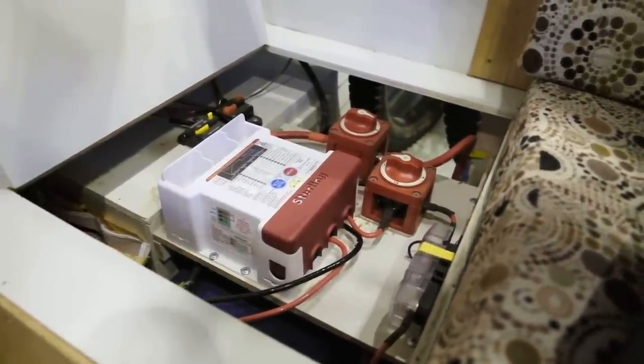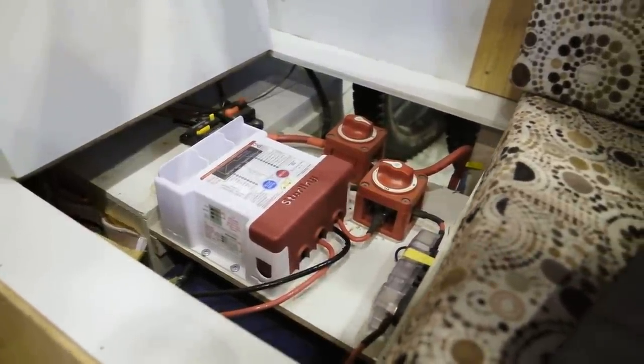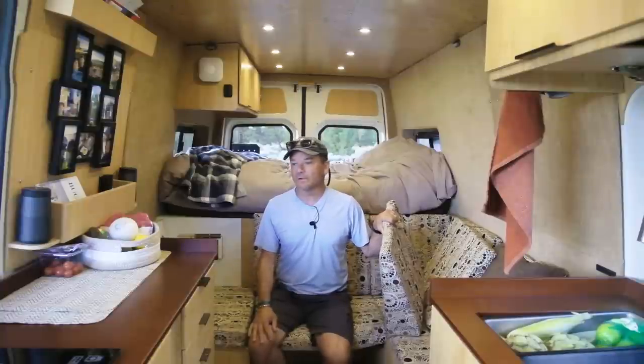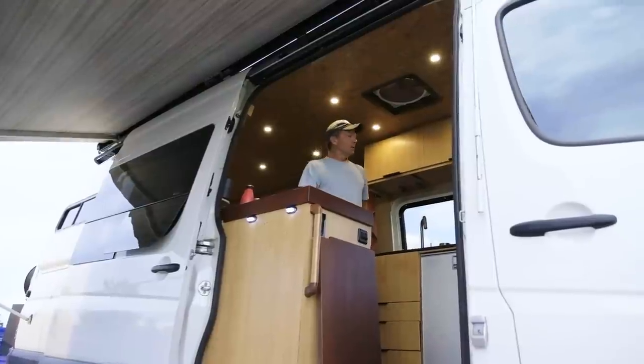On the roof we've got 320 watts of solar, which on days like this we can go indefinitely. It really powers the van indefinitely — we never have to plug in.